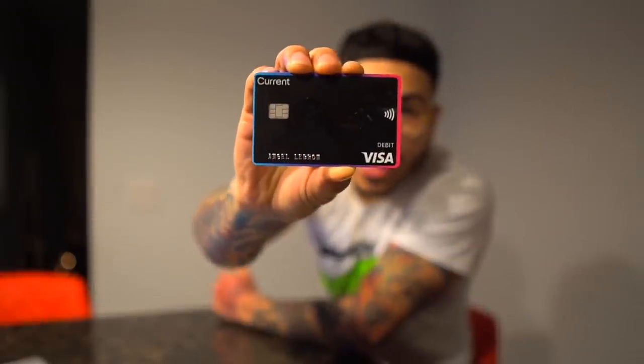What is up, B-Squad? How you guys doing today? This video is sponsored by Current, guys. Current is a real bank account that comes with a real debit card with your name on it — this ain't playing.